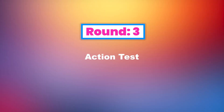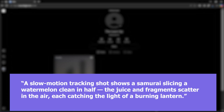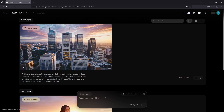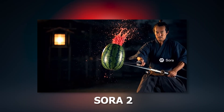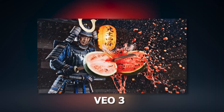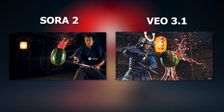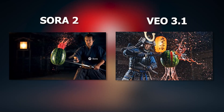Round 3: Action Test. Now let's push them with something more dynamic. Here is the prompt: a slow-motion tracking shot shows a samurai slicing a watermelon clean in half, the juice and fragments scatter in the air, each catching the light of a burning lantern. Let's see who pulls it off better. Both fought but neither succeeded. Through these results, we understand that artificial intelligence is still lagging behind in this field. So I'm giving them both 0 points in this round.